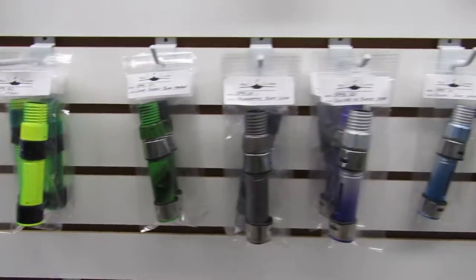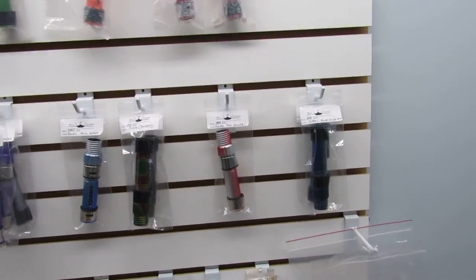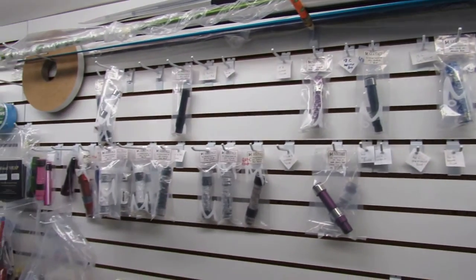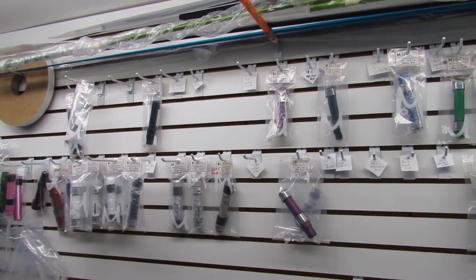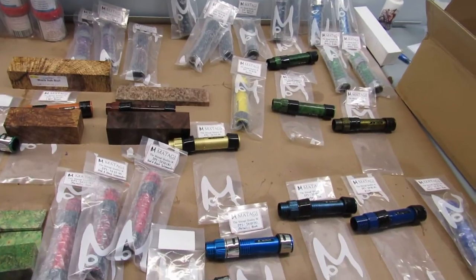That's $45. The rest of the reel seats are $40. I have those in stock and will continue stocking both products. What I have left from Matagi is up top here. I try to keep about 60 or 70 reel seats in stock at all times for guys looking to build rods and not wanting to wait a month.